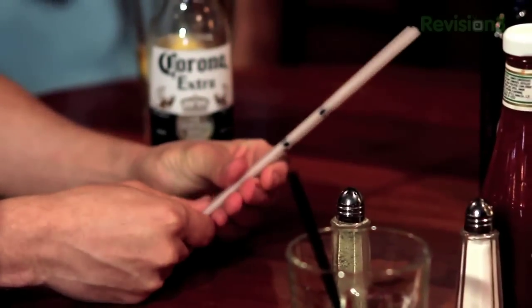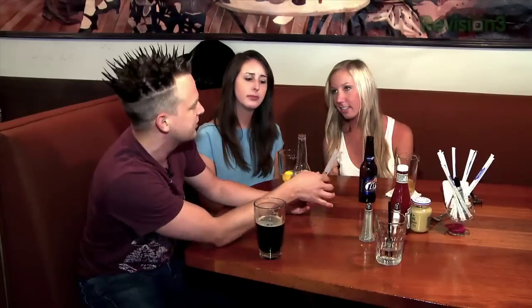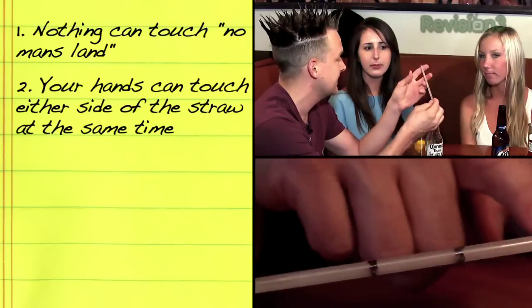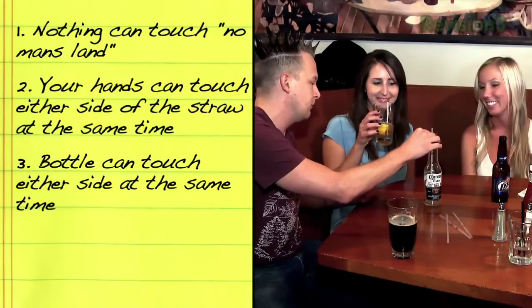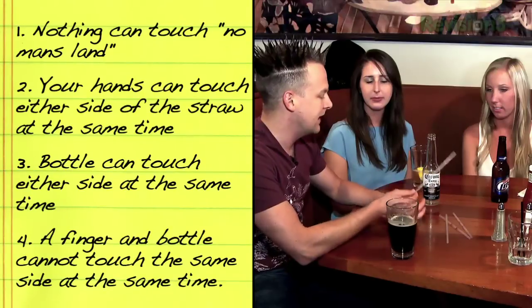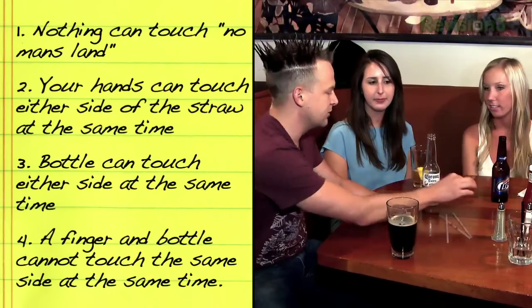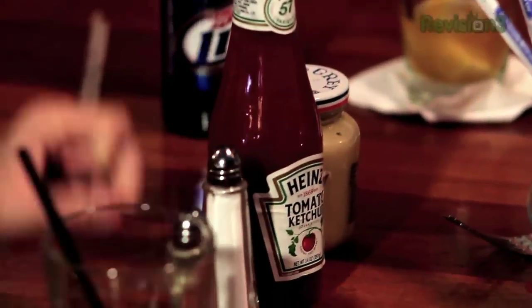We've got some dead soldiers here — a couple of bottles and some straws. I've marked a middle notch on the straws — this is going to be the no man's land. Nothing can touch the no man's land. Your hands can touch either side, even at the same time. The bottle can touch either side. But a finger and the bottle can never touch the same side at the same time. Using the straw, you need to pick up the bottle and get it high enough to set it on the other side over the wall of condiments.